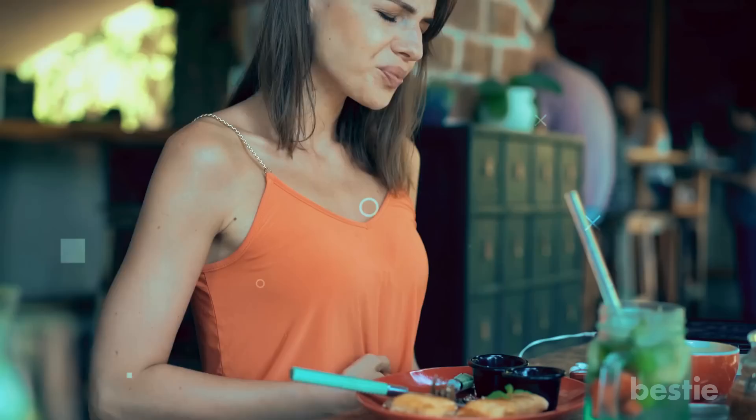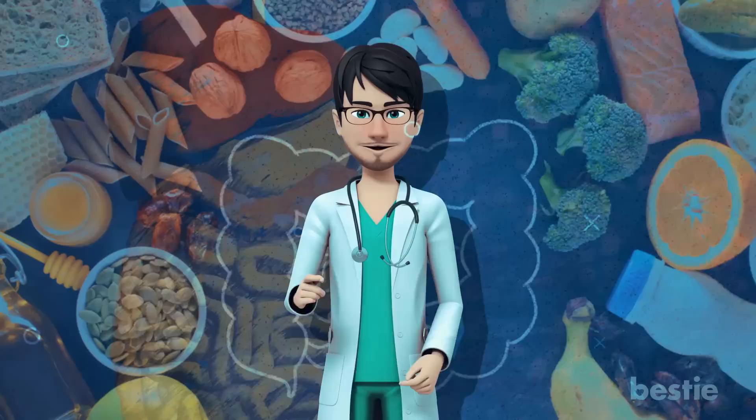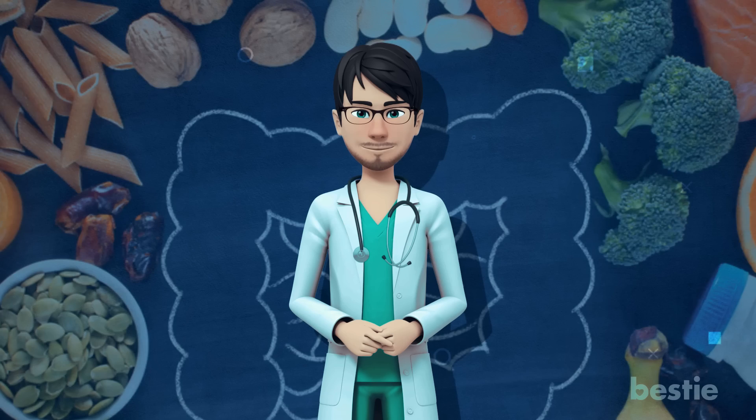The health of your gut plays an essential role in your overall well-being — from food intake to processing it into energy, your gut is an extremely busy organ with many tasks. But how should we take care of our gut? Besides probiotics, what else can improve your gut function? Stick around until the end of the video and we'll answer all your questions and more.